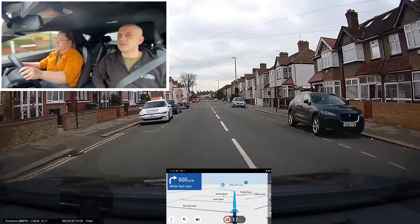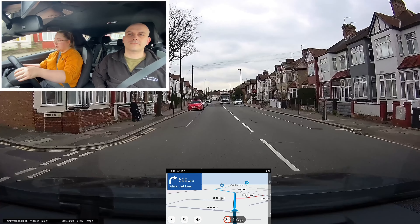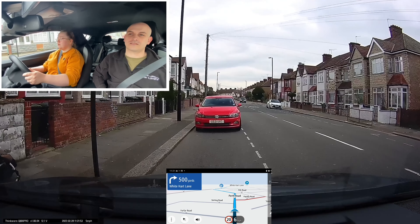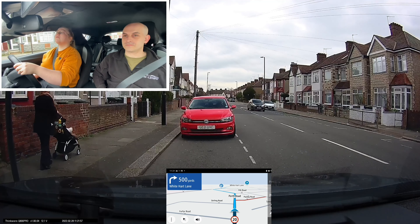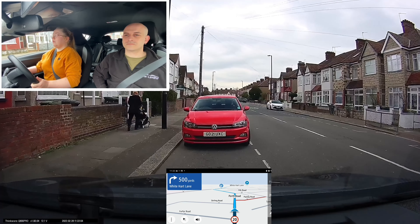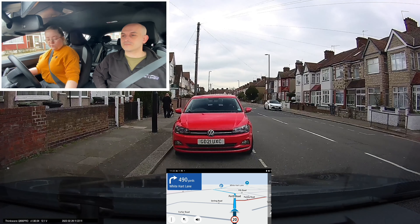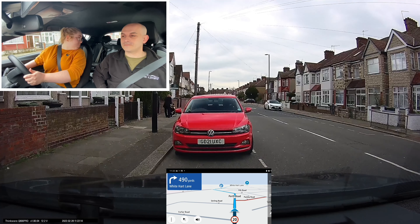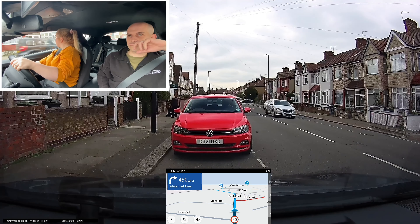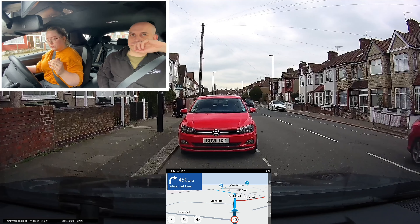I'll get you to park on the left, one car length before the red car. Emily's distance is actually okay here, but because of all these uncertain adjustments it will be a driver fault for position on normal stops. Remember, as long as the front and rear wheels are within a drain's width, there's nothing wrong with that angle. We are slightly off, but it's not that much of an issue.